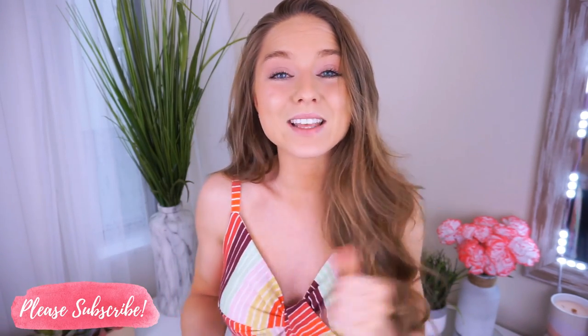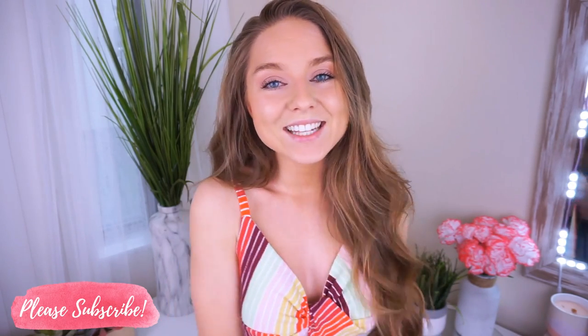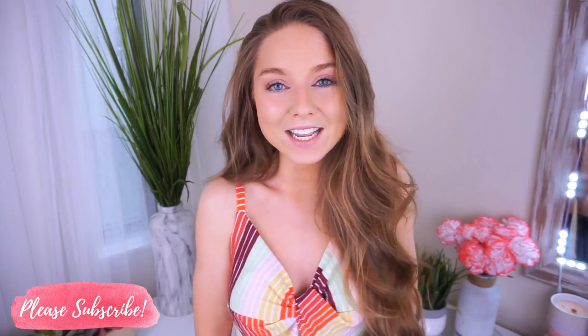I hope you guys like this video. If you do, please give it a thumbs up and subscribe to the channel if you aren't already. Turn on post notifications so you never miss one of my uploads. I upload about four to six days a week.